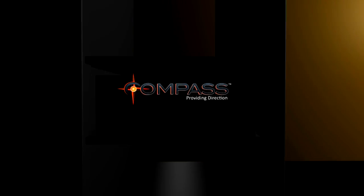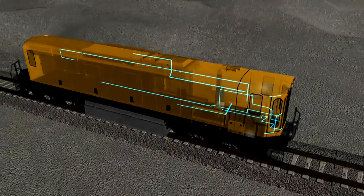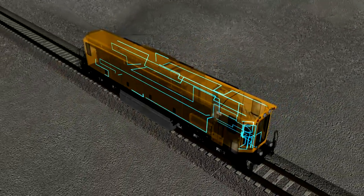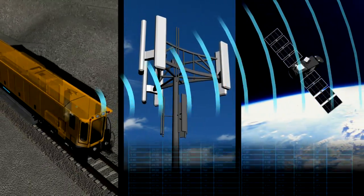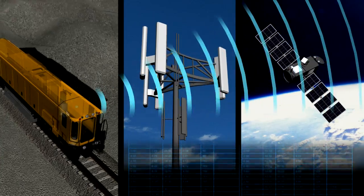It can be installed on any of these machines and connects directly to their control systems. Using cellular or satellite communications, a machine's condition and performance data are uploaded to a central location.